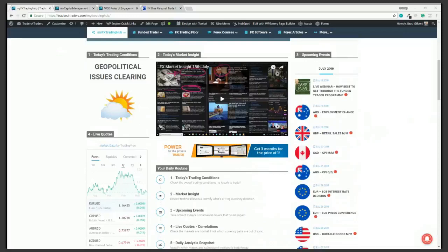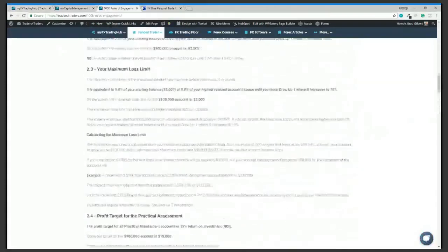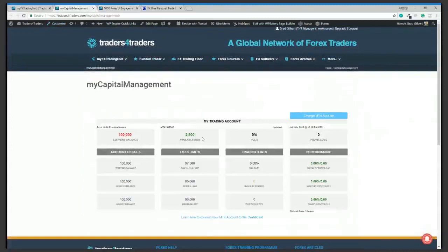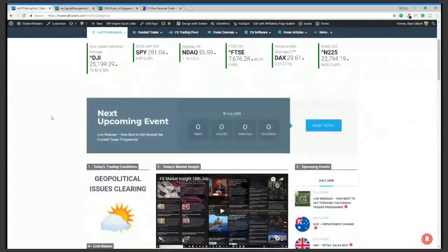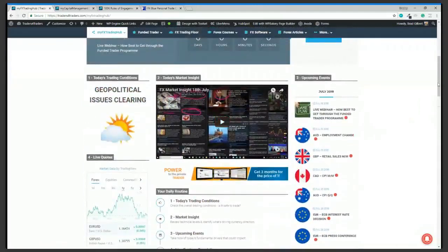I just wanted to reiterate some of the key rules that I think some people are missing — and make sure you understand what the capital management EA is going to do for you as a good checking point for your system. Also understand where the MyFX trading hub page ties in. There are a bunch of dropdown links at the top, but the main thing for funded traders and people in the practical assessment is making sure you're abreast of the upcoming events — that will really guide you through your trading day.